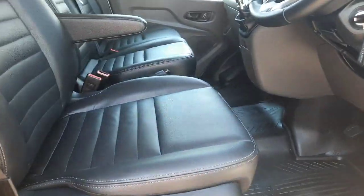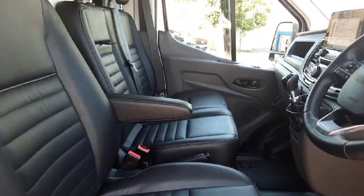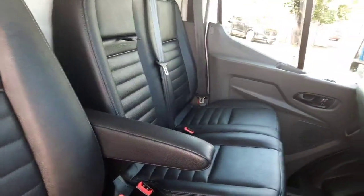Inside, as you can see, we have our full black leather interior, armrest in the middle, and the centre seat — the back pops down as well.